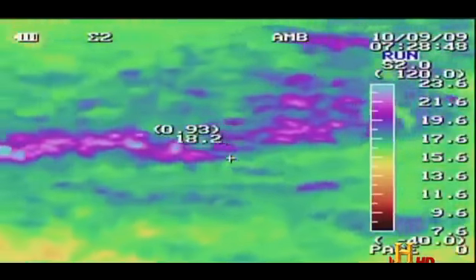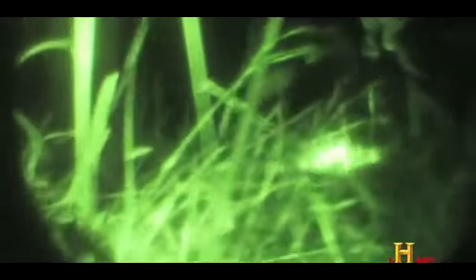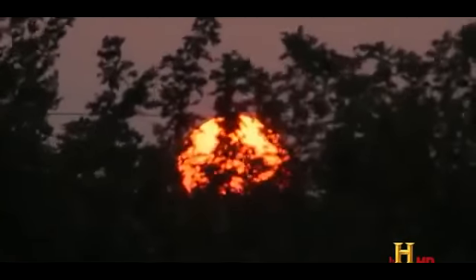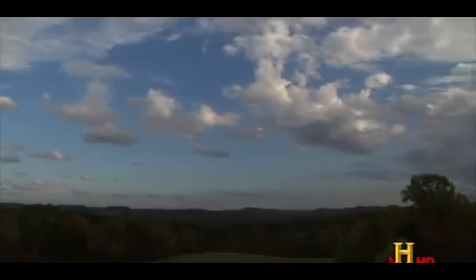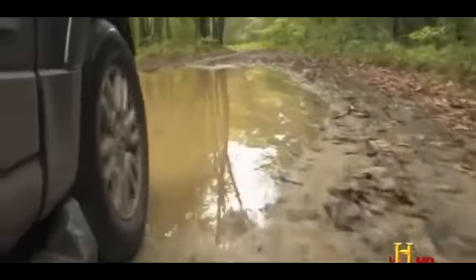They saw the Flatwoods monster craft touch down in the back area here. Closer examination reveals that the hot spot the team saw on the hillside was a buildup of residual heat beneath an opening in a canopy of shade trees.